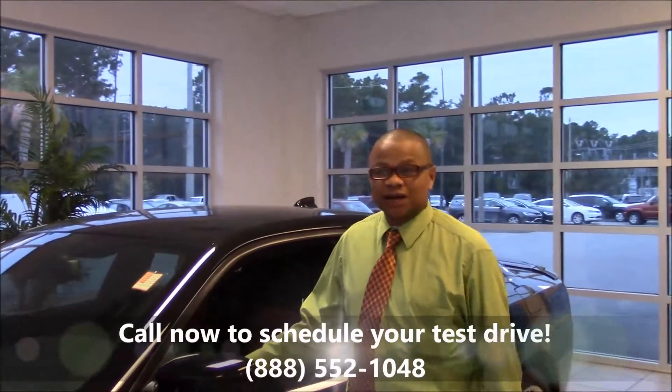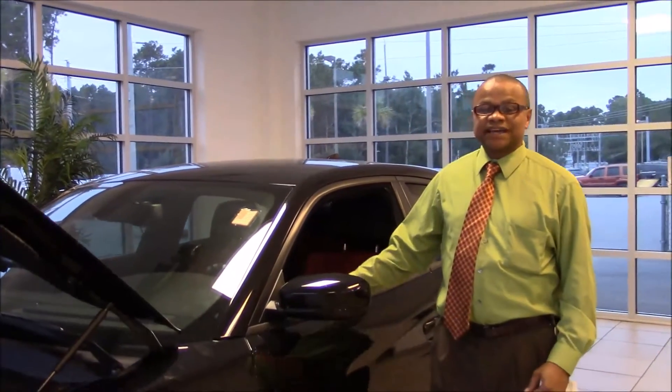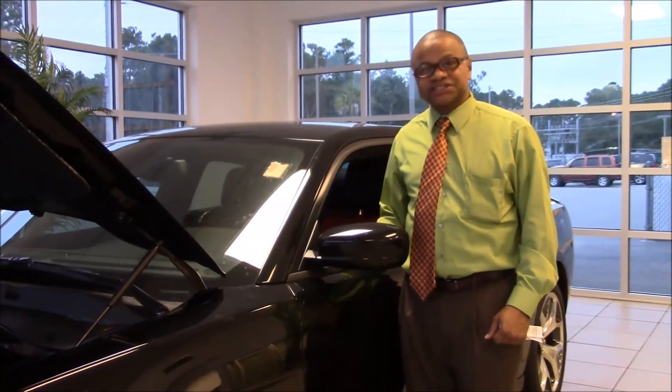Right now, Christina, I want to invite you out to Island Chrysler Dodge Jeep Ram, where we're doing business the way business should be done. Come take advantage of these huge savings on this 2015 Dodge Charger R/T Plus Hemi.